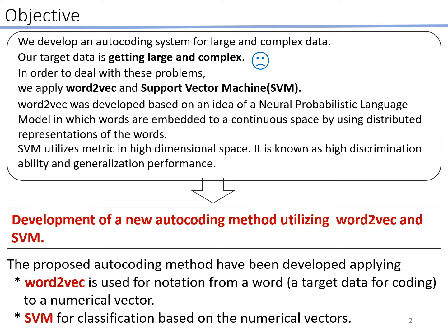Word2Vec is developed based on an idea of neural probabilistic language model, in which words are embedded into a continuous space by using distributed representations of the words. SVM utilizes metrics in high dimensional space and is known for its high discrimination ability and generalization performance.